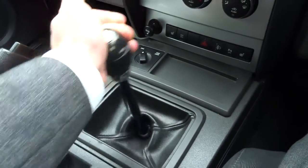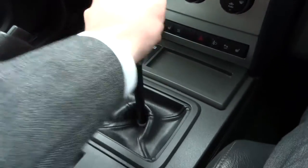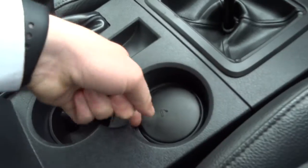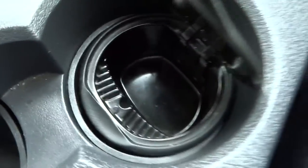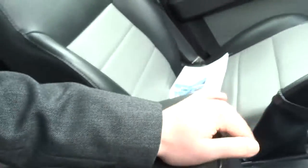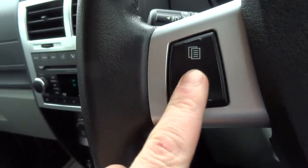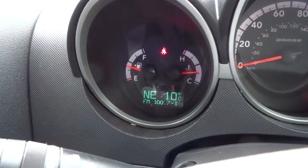Reverse is just back like so. Big chunky handbrake just there, an ashtray down here which, as you can see, has never been used, and a storage compartment just here. This is where it gets quite interesting — on the steering wheel you've got this button, and if you keep your eyes on the display, that is your compass and trip computer.